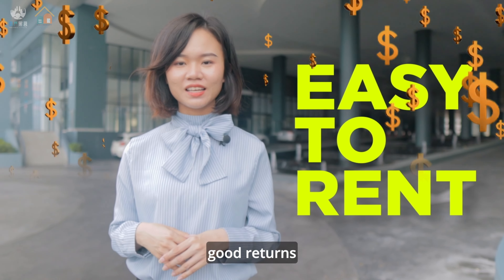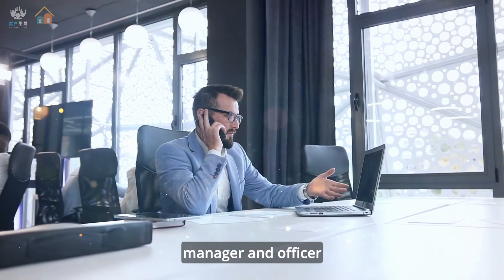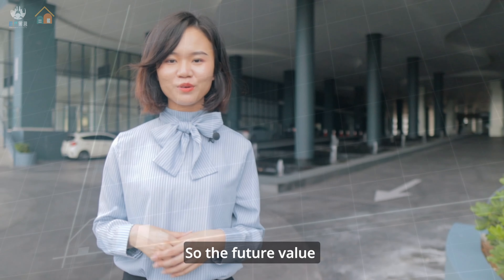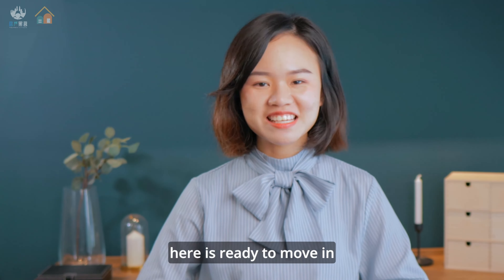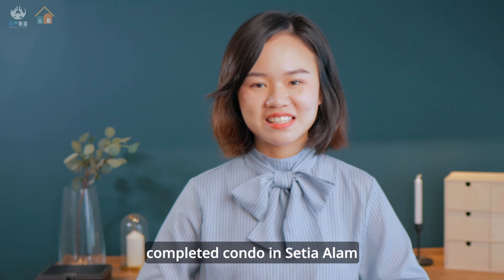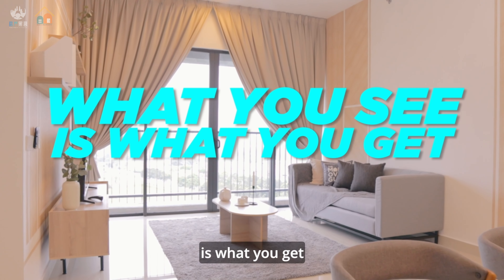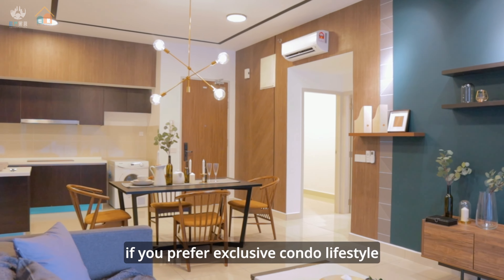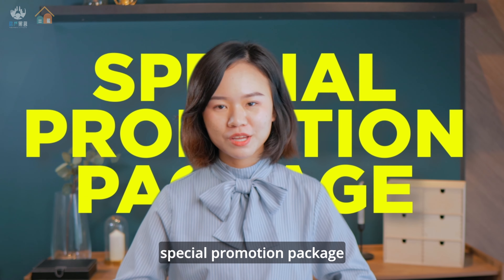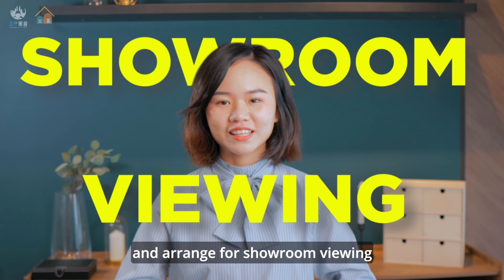It is easy to rent out and can get good returns. The targeted tenants will be managers and officers with professional backgrounds, so the future value is strong — that is the reason you should choose here. Most importantly, this is a ready-to-move-in property. This is the only completed condo in Setia Alam — what you see is what you get. If you prefer an exclusive condo lifestyle, please contact us to get a special promotion package and arrange for a viewing. Thank you.